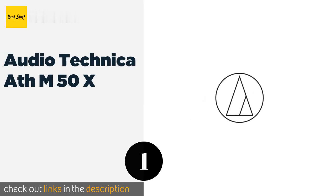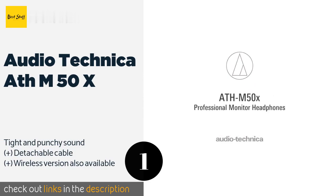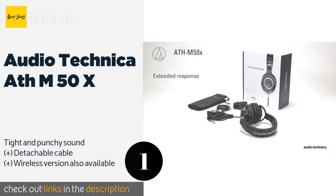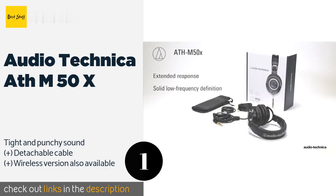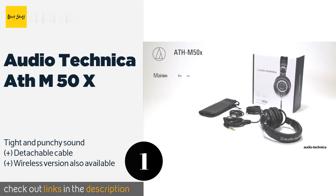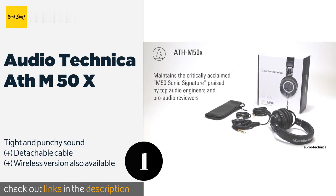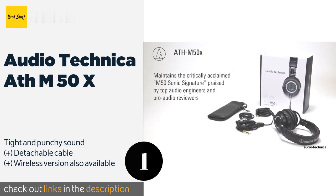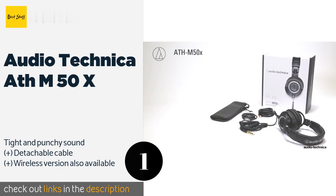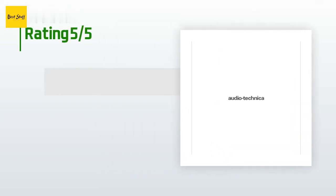The number one is the Audio-Technica ATH-M50X. No strangers to professional studios, the ATH-M50X haven't been changed significantly in quite some time and are still able to reproduce the entire spectrum accurately while also responding well to any tweaks made to the equalizer. This product is available on Amazon for $149.